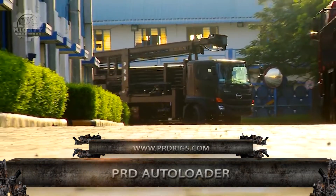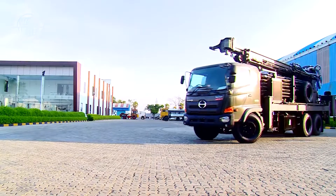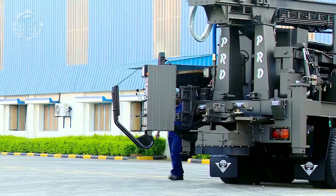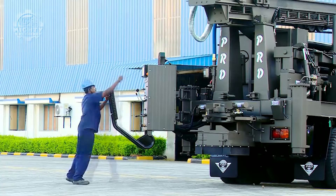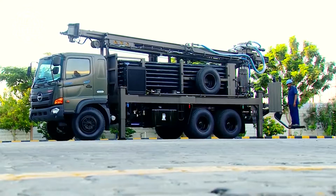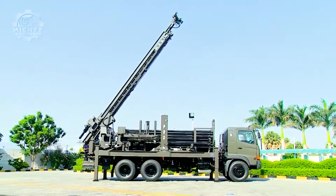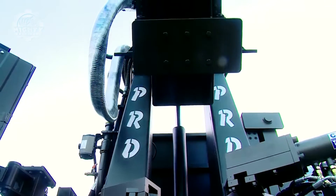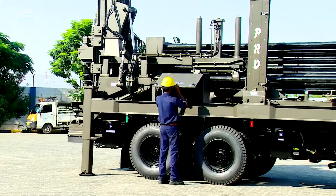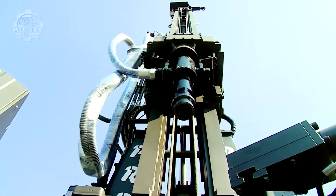First on the list, we have the PRD Autoloader, which is a robust deep hole drilling rig made for drilling water wells. Using its DTH and rotary drilling method combined with a pull-up force of 14,100 kg, this can drill up to 6.5 inches in diameter with a maximum depth of 450 meters. It also has a drilling hole size range of 6.5 inches to 14 inches, and its engine powers the hydraulics system, using the Sino 6x6, Hino 6x4, or Sino 6x4 configurations.